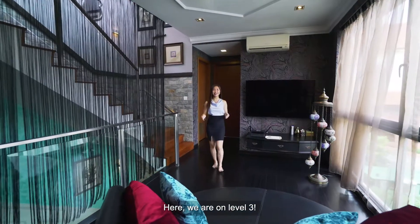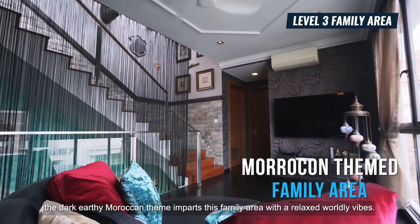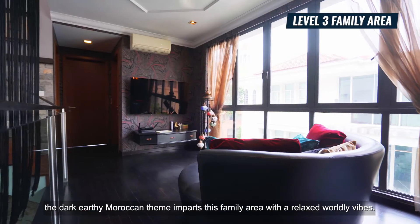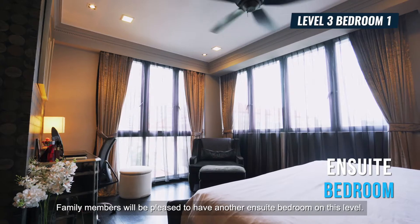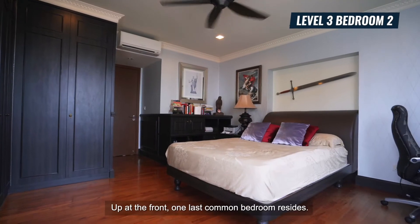Here, we are on level 3. Perfect for evening entertainment, the dark earthy Moroccan theme imparts this family area with a relaxed, worldly vibe. Family members will be pleased to have another ensuite bedroom on this level. Up at the front, one last common bedroom resides.